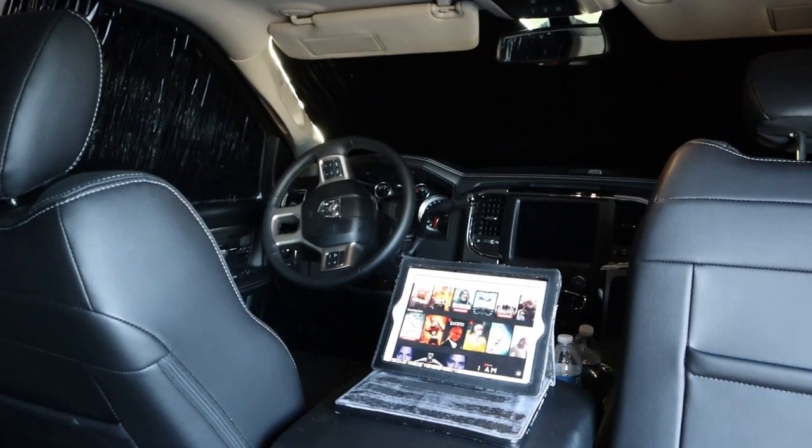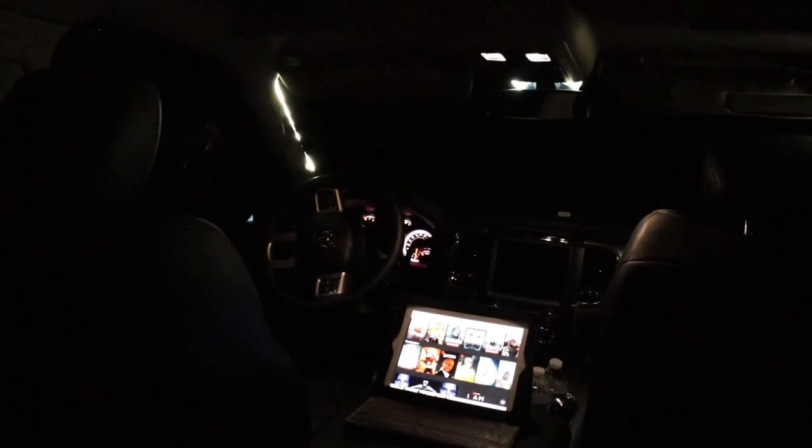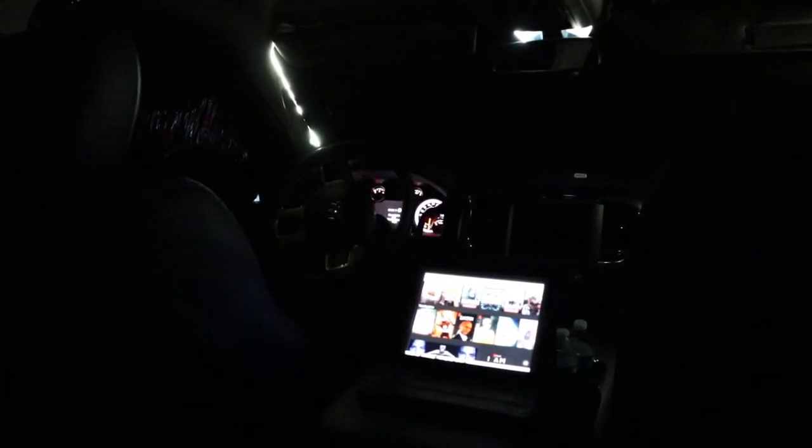Let me shut the door and show you how dark it gets back here. All right, that's pretty dark in the middle of the day, and I still got my inside lights on — they'll go off in a minute.